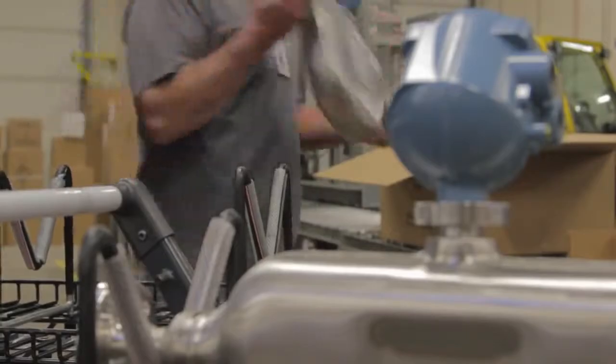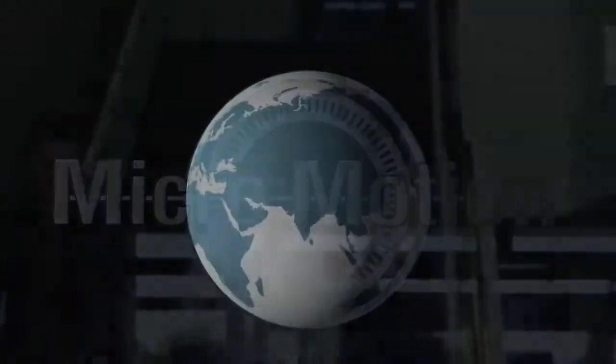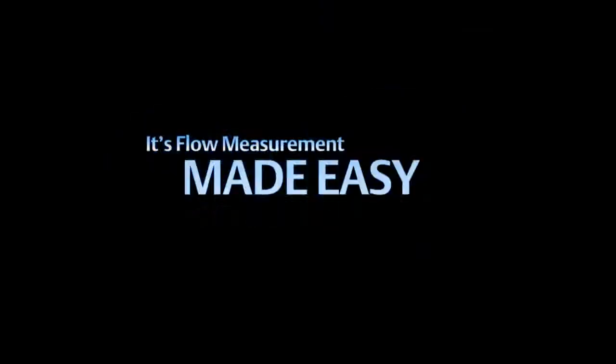For over 30 years, MicroMotion measurement devices have delivered results for customer challenges around the world. With the Elite CMFS series from MicroMotion, it's flow measurement made easy.